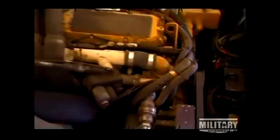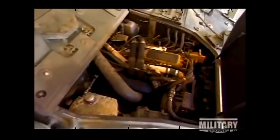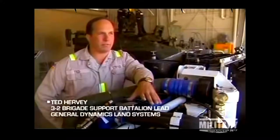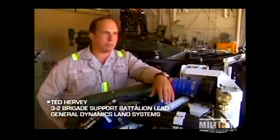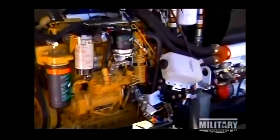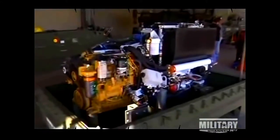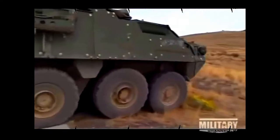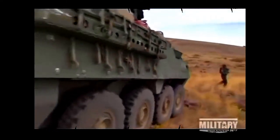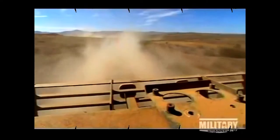The Stryker engine is a Caterpillar 3126 UE engine. It's 350 horsepower, combined with an Allison automatic six-speed transmission. The Stryker engine will move the Stryker along at about 75 miles an hour. It has the horsepower to climb steep grades and get out of situations quick. The driver puts the vehicle in drive, steps on the gas, and away he goes.